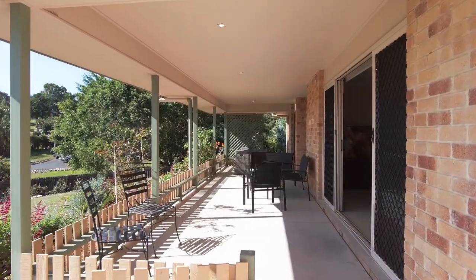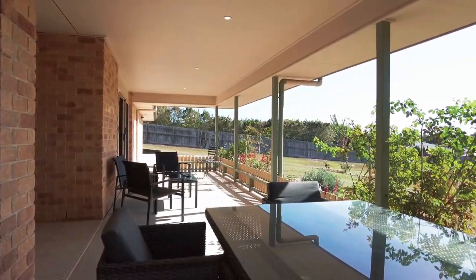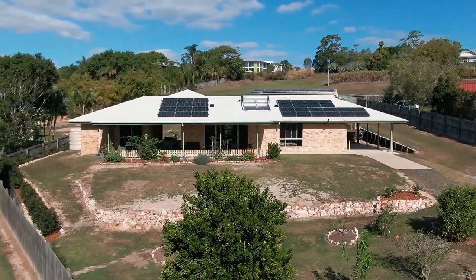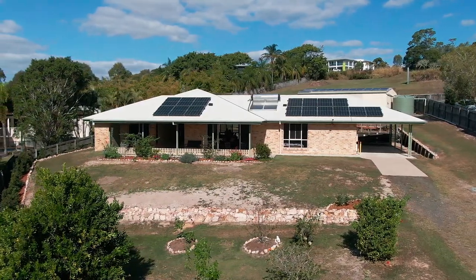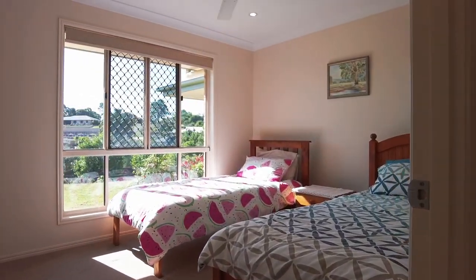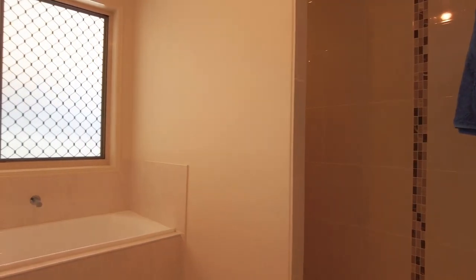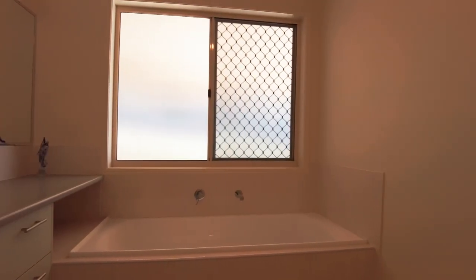You will enjoy the lifestyle that comes with Harvey Bay's year-round sub-tropical temperate climate from the large covered veranda that wraps around the front of this home, and you have that excellent breezeway space as well. The main home includes two spacious bedrooms, both with ceiling fans and built-in wardrobes. The main bedroom includes a walk-in wardrobe. There is a second bathroom, again with a screenless shower, a bath and vanity, plus a separate toilet.